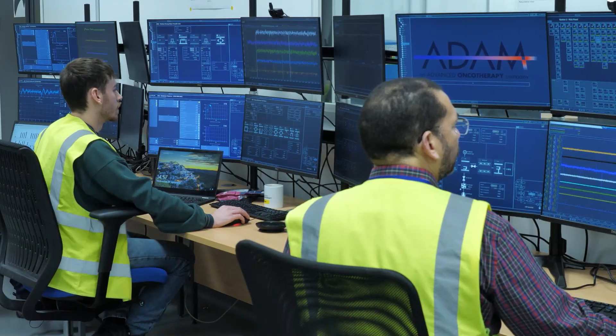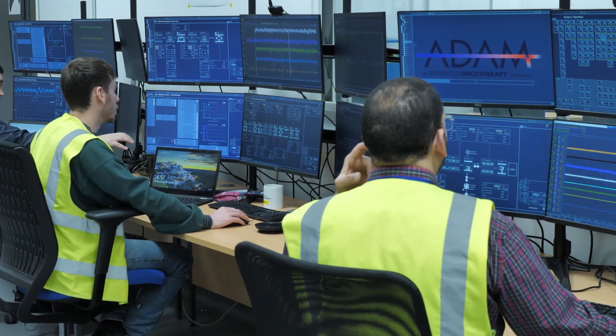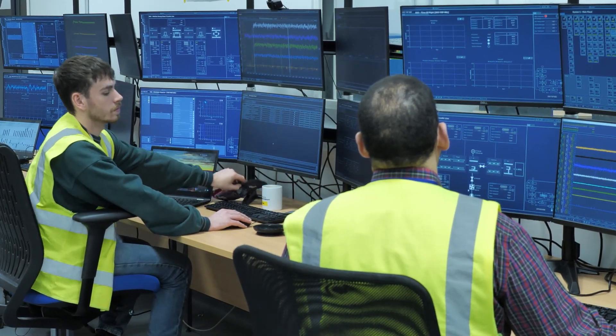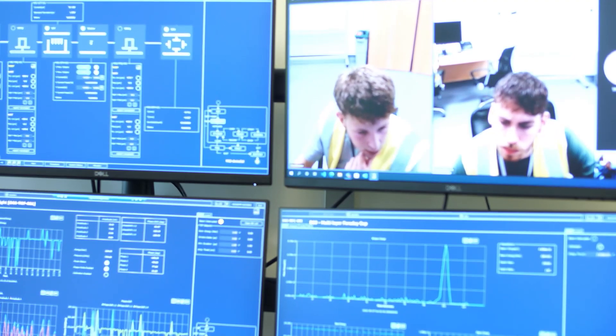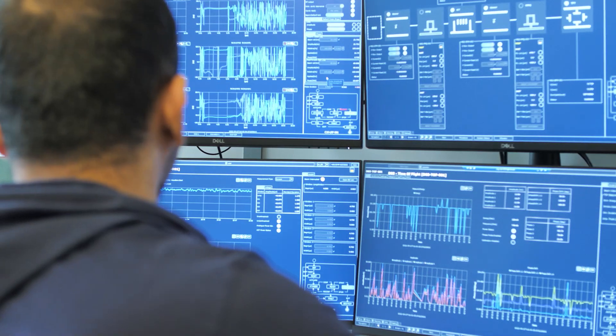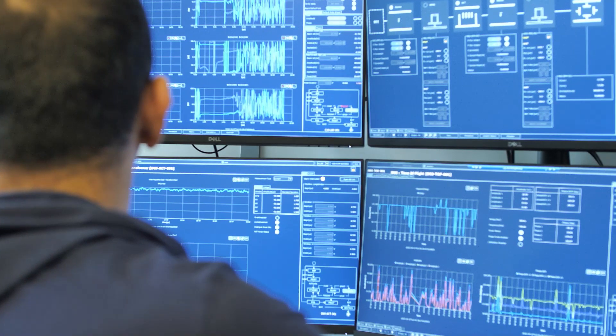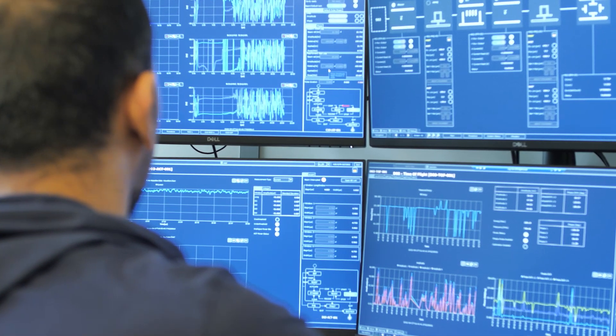There are over 250 front-end control software instances, newly developed to accelerate, steer and monitor the proton beam. It utilizes 20 GB per day of data capture in beam optimization and control, and delivers a proton pulse at your energy of choice every five milliseconds.